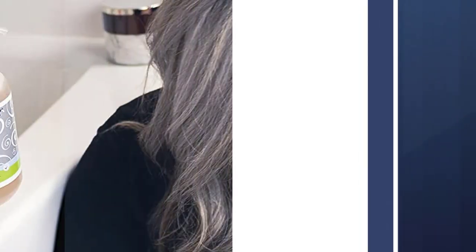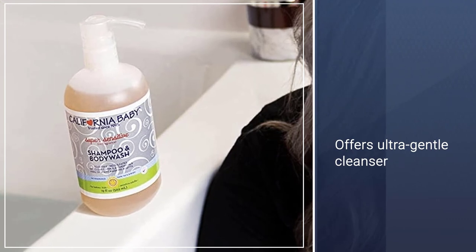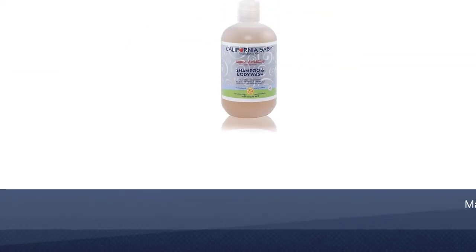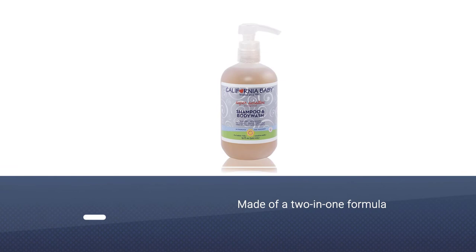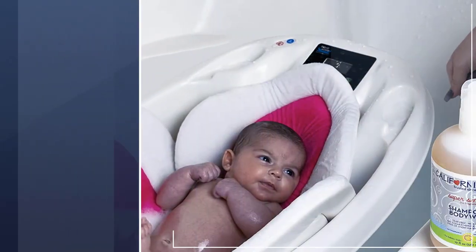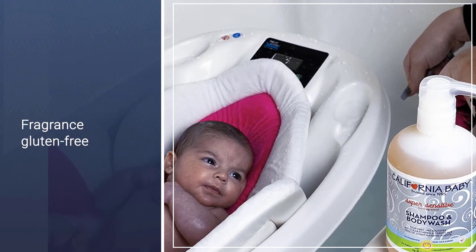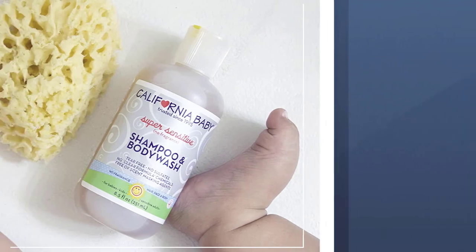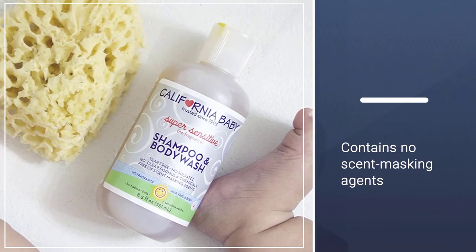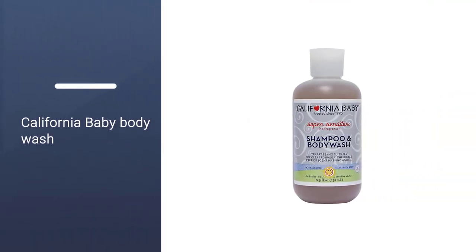The Super Sensitive Shampoo & Body Wash is a 2-in-1 formula that uses organic soap bark as its foaming agent, and is free from all sorts of yucky stuff like added fragrance and common allergens and irritants. That means no harsh chemicals, SLS, sulfates, parabens, synthetic fragrances, or formaldehyde carriers, and no gluten, soy, oats, dairy, or nuts. Most importantly, it's fragrance-free and contains no scent-masking agents, with many mentioning their dermatologists recommended this for their children.